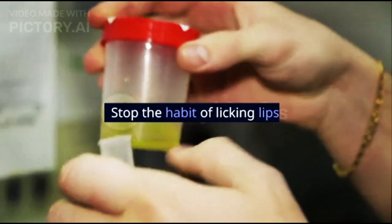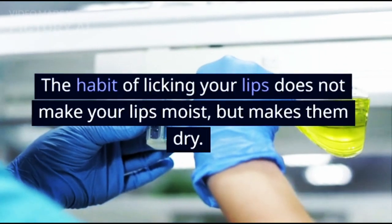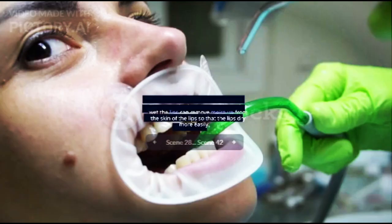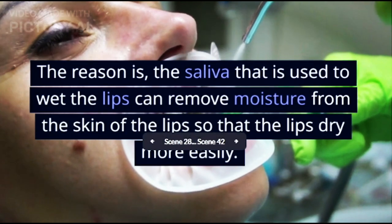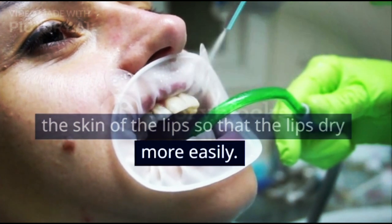4. Stop the Habit of Licking Lips. The habit of licking your lips does not make your lips moist, but makes them dry. The reason is, the saliva used to wet the lips can remove moisture from the skin of the lips so that the lips dry more easily.